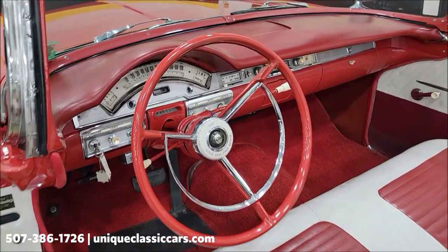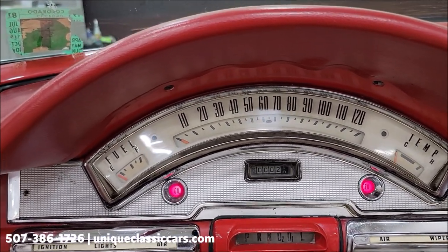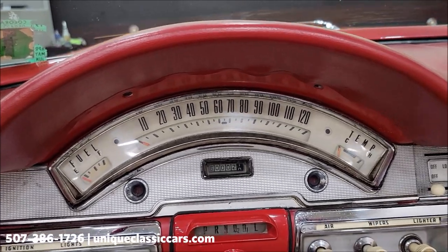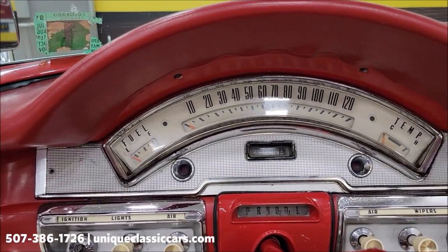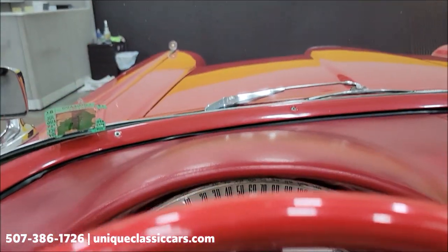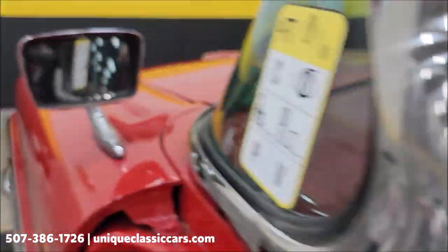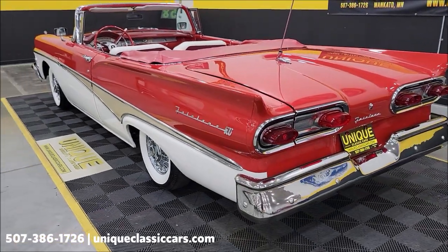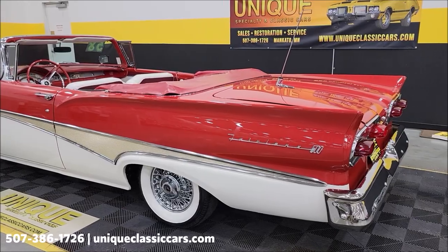Let's go ahead and fire this up. Again, it's the 332 under the hood. Let it warm up a tad — there's that Town and Country radio. The tech noted that the odometer — I believe the speedometer — was not working, so I'll pass that along. Nothing crazy as far as exhaust goes, no wild loud mufflers or glass packs — just a nice little rumble coming out of that V8.